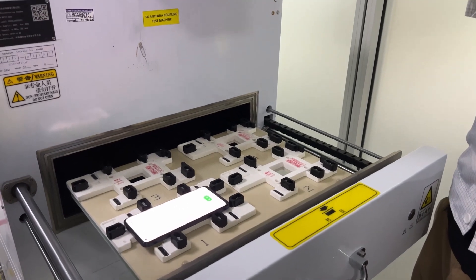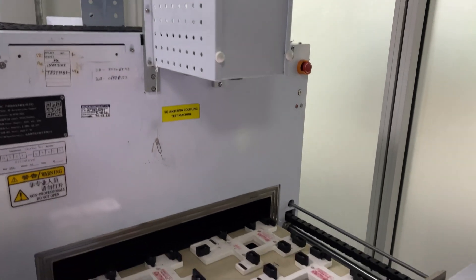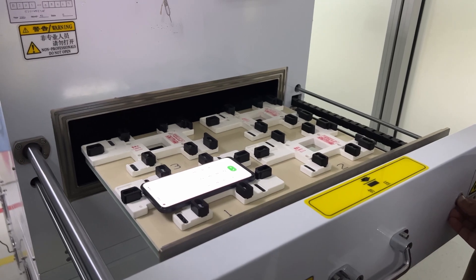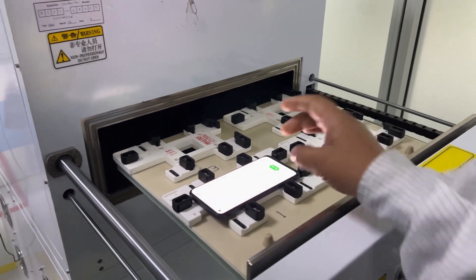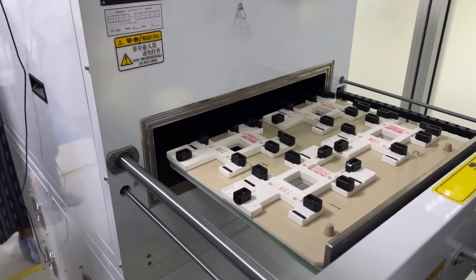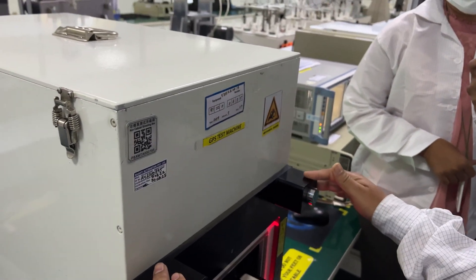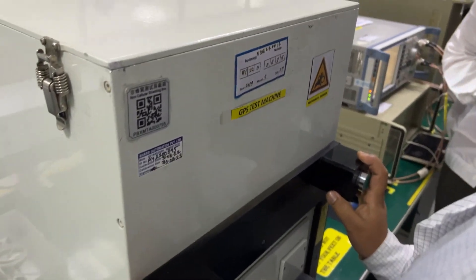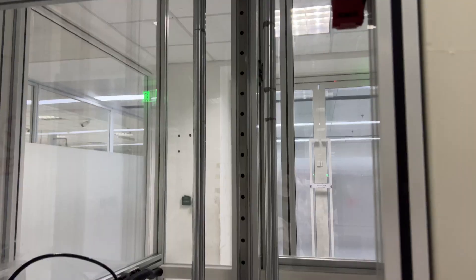The next test is the 5G antenna test, where reception and antenna performance are measured. Since India is rolling out 5G, antenna strength is an important parameter. After that, GPS testing is done — the device is inserted into a GPS test machine and various location-related parameters are measured.